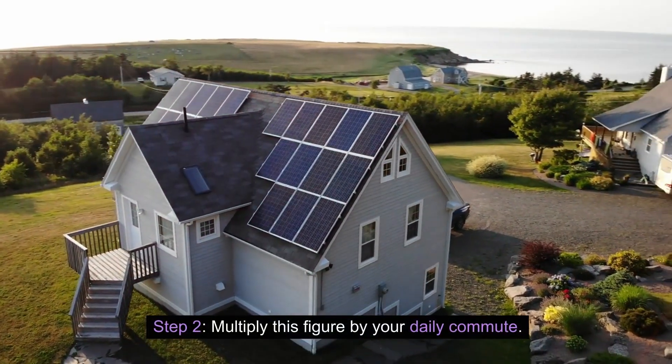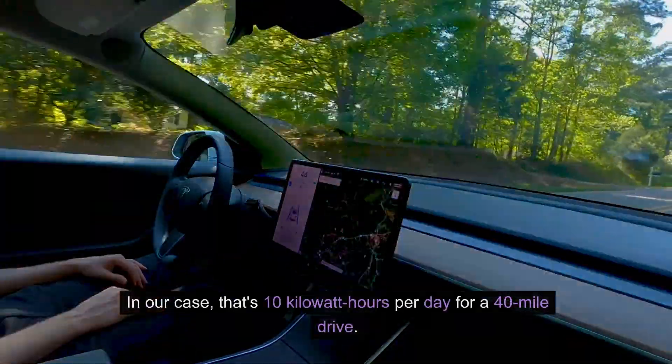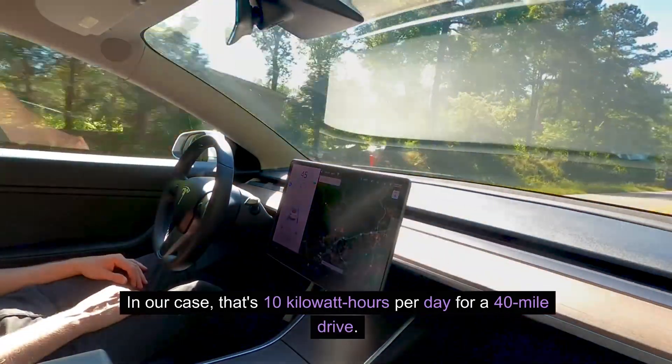Step 2: multiply this figure by your daily commute. In our case, that's 10 kilowatt hours per day for a 40-mile drive.